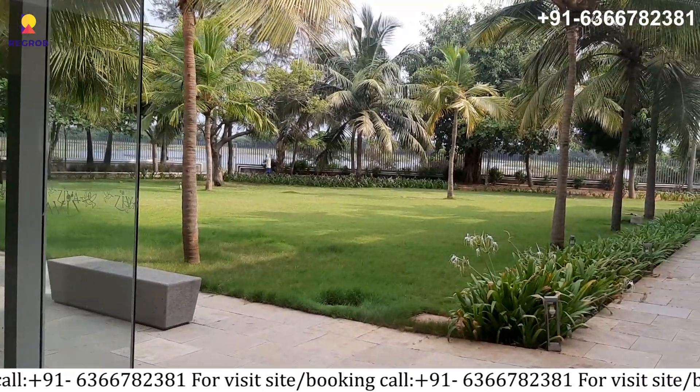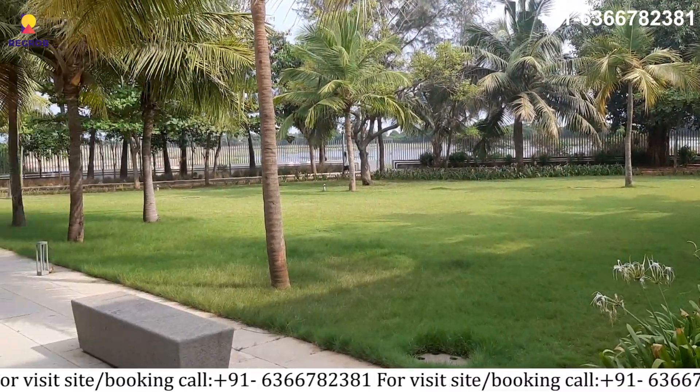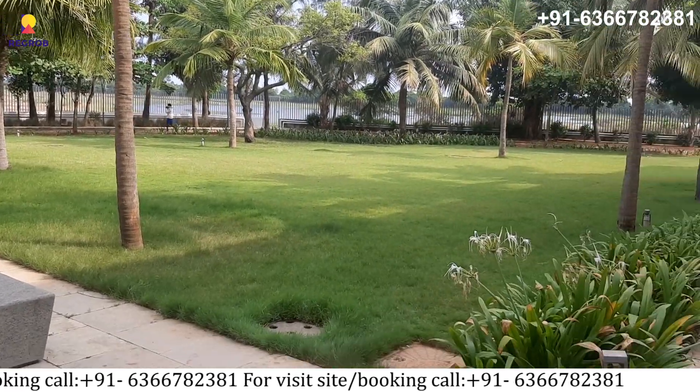If you have any questions or would like to experience it in person, call our property experts at the number given below in the description.